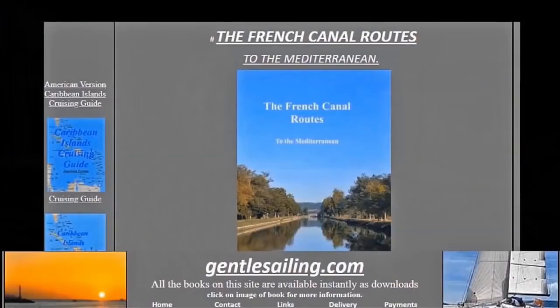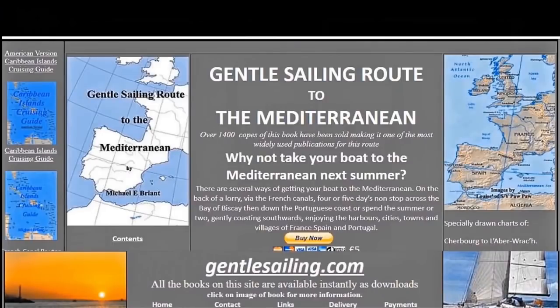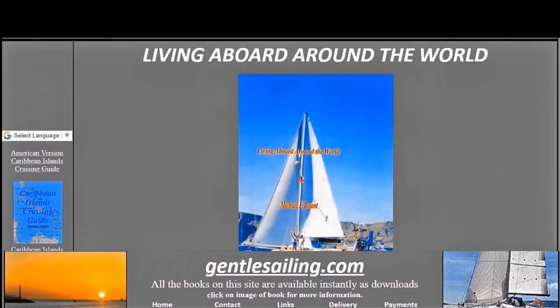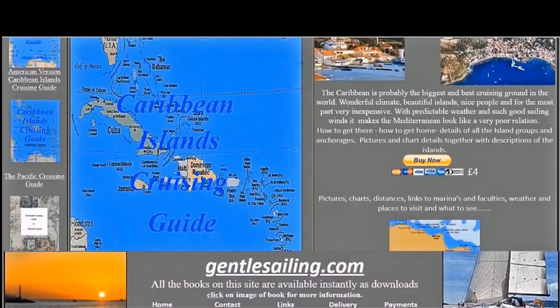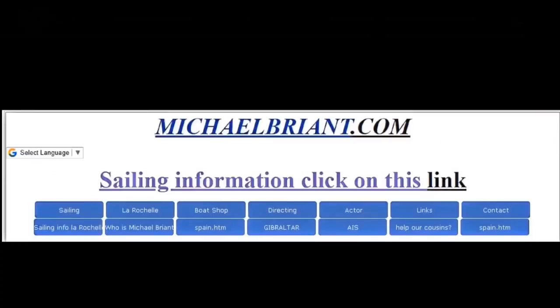My French Canal Route to the Mediterranean has sold over 2,700 copies and the Gentle Sailing Route to the Mediterranean - down the outside coast - has also sold over 1,850 copies. If you want a copy of any of my sailing books they're available as instant downloads from gentlesailing.com, or if you want my articles and descriptions about sailing you'll find them at michaelbrandt.com.